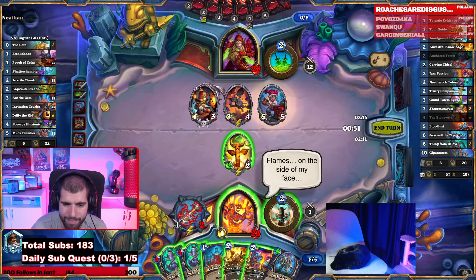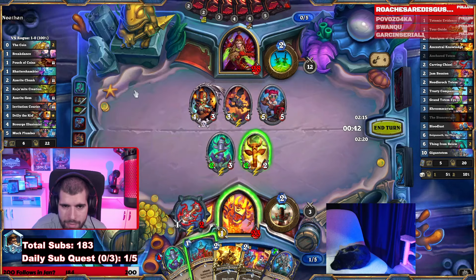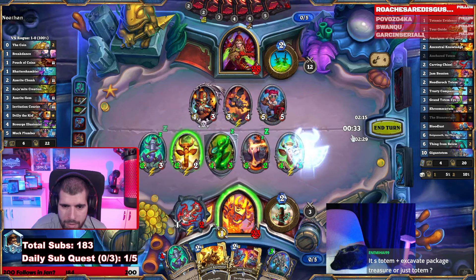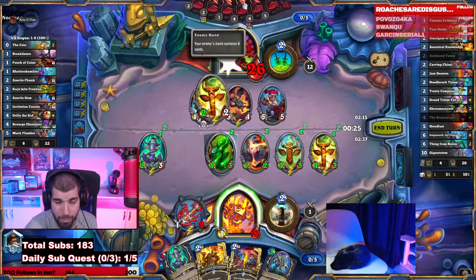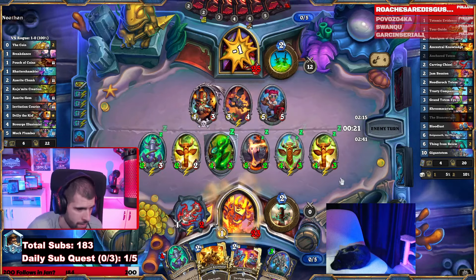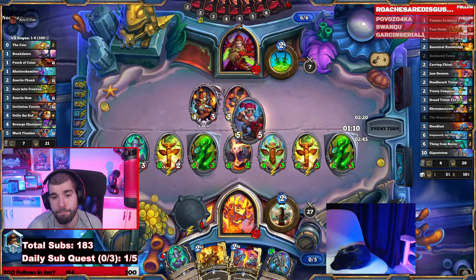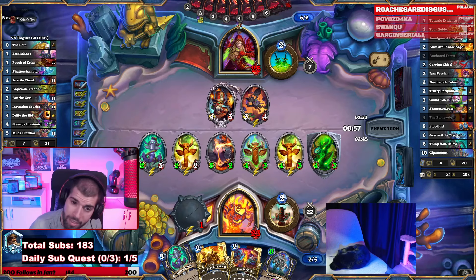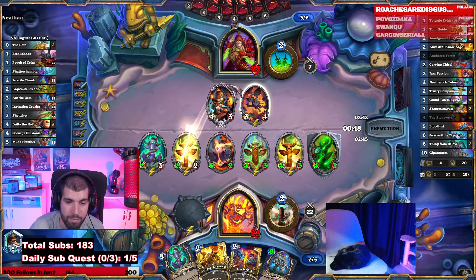Still, play an Anchored Totem and Totemic Evidence. Just go face with both. Good news is he can't play his Scorpion without burning or playing something right now. We only have a couple of Shroom Scavates for extra damage and clear. We're sad that the 5-3 received the buff — now he gets to play the Scorpion. Piece of garbage. If he has room to make, he could even get copies with the help of the 3-4.